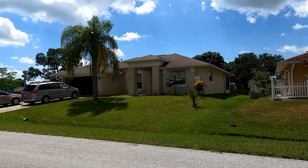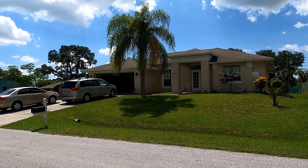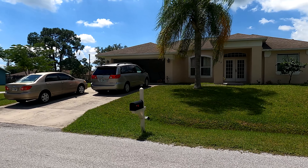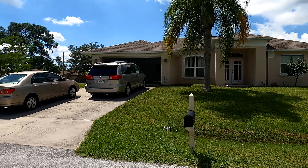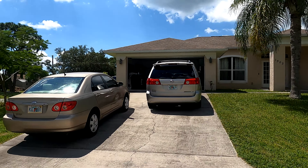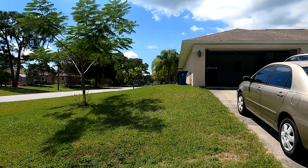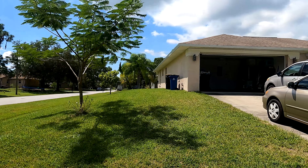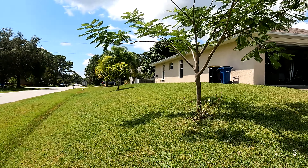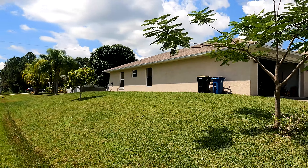Today we're going to inspect the roof of this house. From a distance the shingles look fine, everything looks okay. However, a company came out and told me that I have roof damage due to hail. So we're going to walk around and take a look. Obviously from a distance it looked fine.